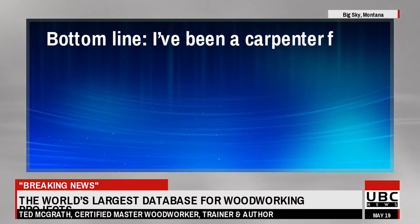Bottom line, I've been a carpenter for 36 years and I haven't found anything like this. If you are planning to start on your project, this isn't something you should use — it's something that you would be insane not to. Click the link in the description for details.